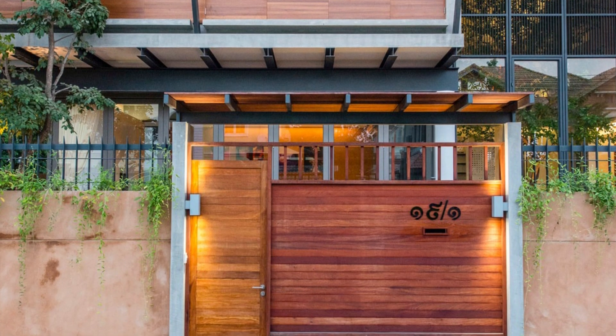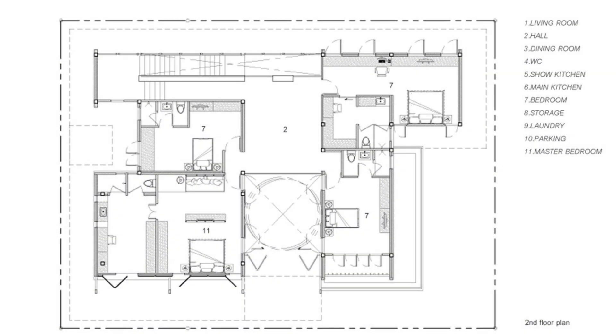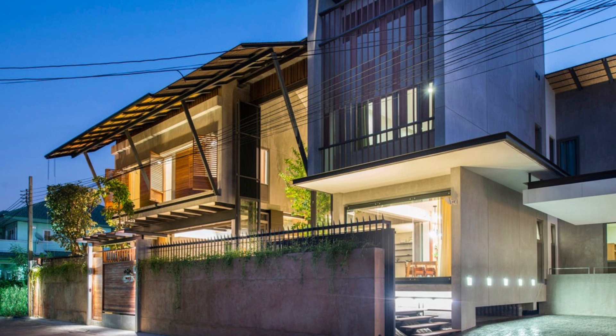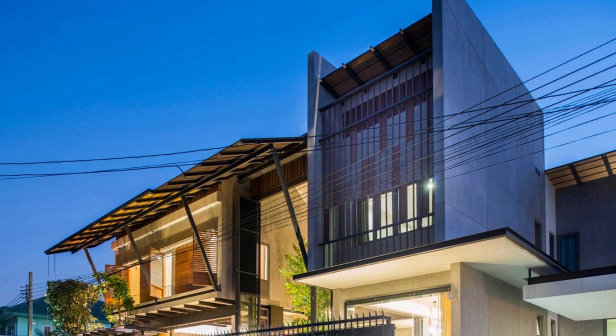So, there you have it — the Chan House by Tacha Design. It's a testament to the power of combining traditional wisdom with modern innovation, all while keeping Mother Earth happy. If you're looking for some serious design inspiration or just want to drool over some architectural eye candy, the Chan House is definitely worth checking out. Don't forget to like, share, and subscribe to our channel for more mind-blowing architecture and design content. Until next time, stay curious and keep exploring the wonderful world of design.